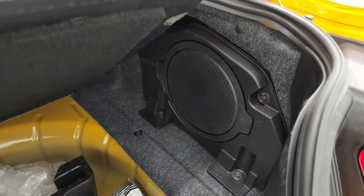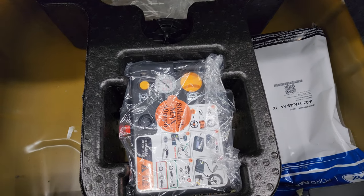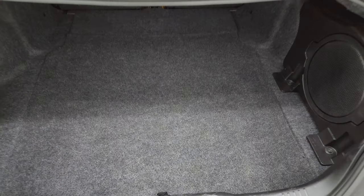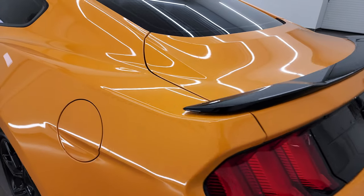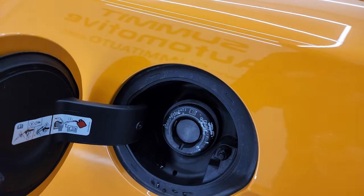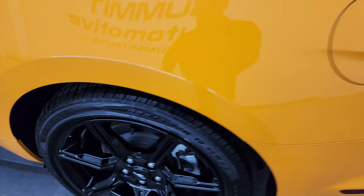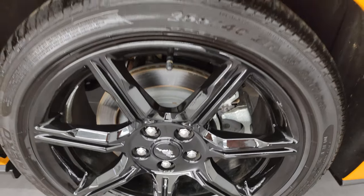This one does have the subwoofer back here with the Shaker Pro Audio system. There is your tire inflator kit — very nice and clean back here. The trunk shuts nice and solidly. Easy Fuel system — really nice, you'll never get gas on your hands. And for full disclosure, this back wheel is just as nice as the rest.